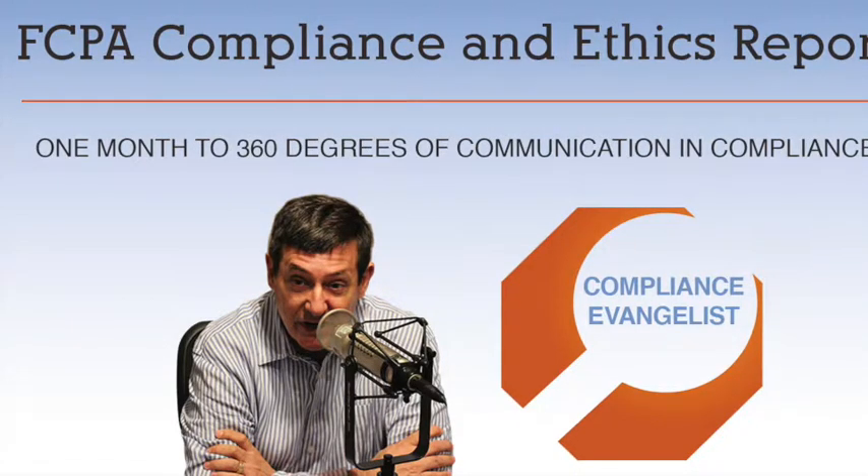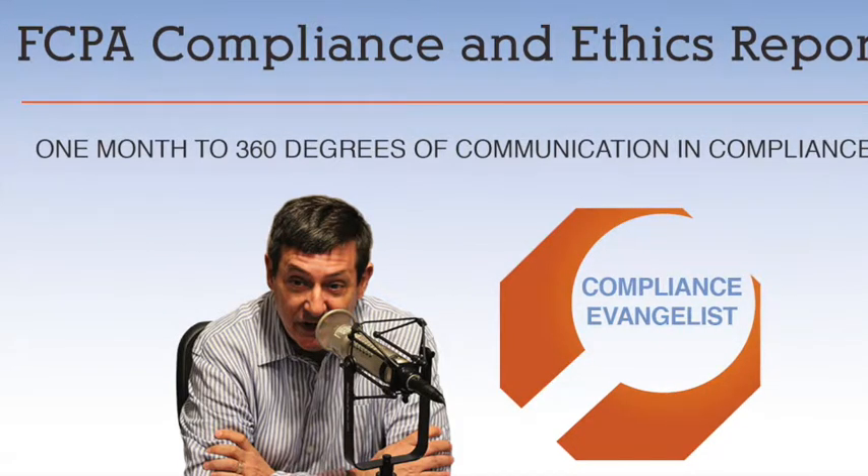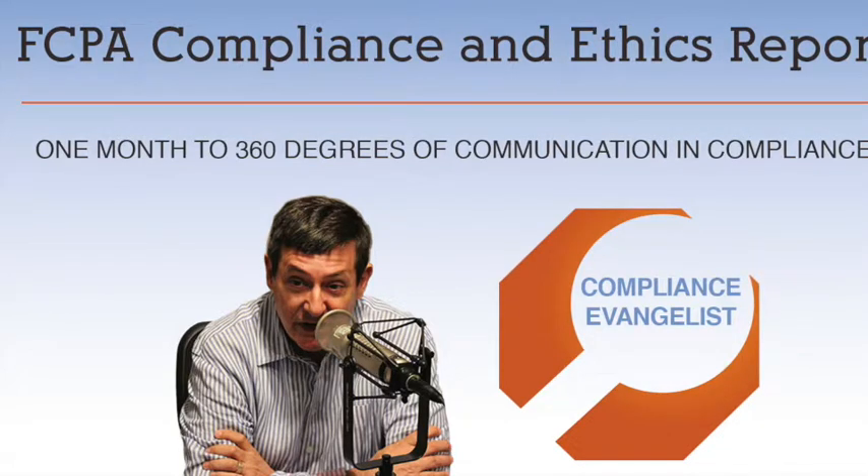Multipliers break down into five disciplines in which they differentiate themselves from diminishers. The first is the talent magnet, who attracts and optimizes talent. The second is the liberator, who creates intensity that requires an employee's best thinking. Next is the challenger, who extends challenges by having others do the hard lifting so that they can stretch themselves. Next, the debate maker, who facilitates a debate between his or her team, which leads to a decision, improving a process or issue. And finally, the investor, who instills ownership and accountability with his or her employee base.